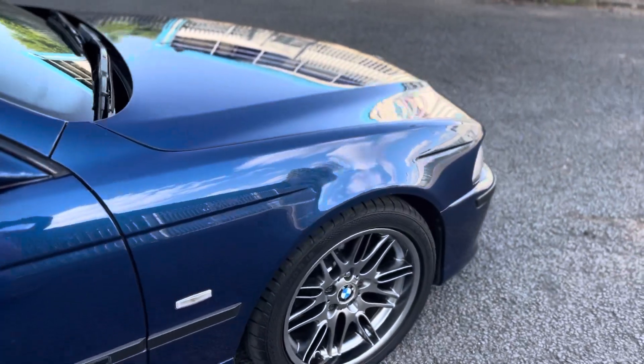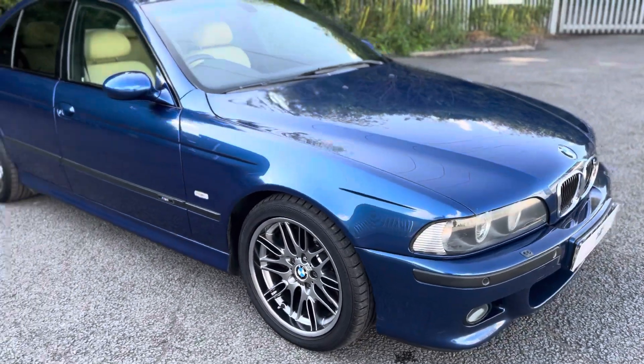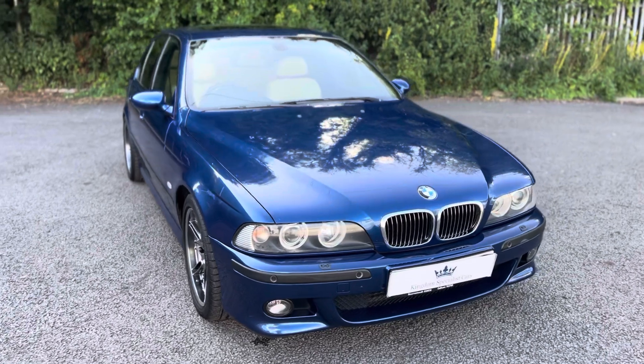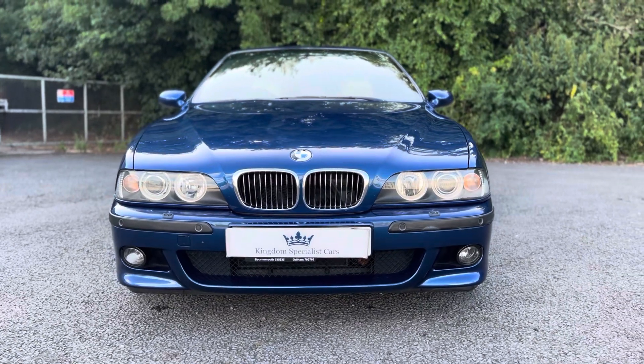Apologies for my sound — the microphone isn't working quite correctly, hopefully you can hear my description. If you'd like more details of this fabulous M5 E39, do please get in touch. Details are on the website at www.kingdomspecialistcars.com. Thank you.